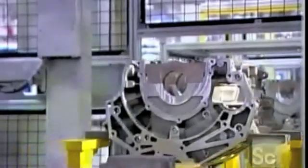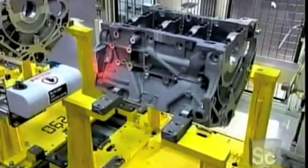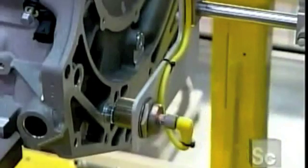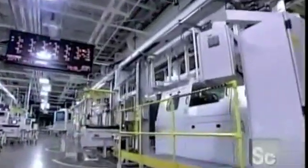After machining, the engine block travels upside down to the engine assembly line. When it arrives there, a scanner records the block's traceability code, a barcode that enables the factory to track the block through every stage of production. As the engine block travels down the line, error-proofing devices ensure that each component is installed properly.